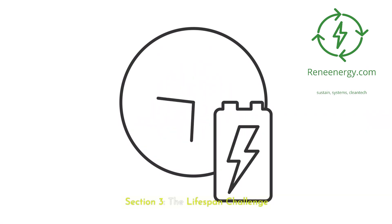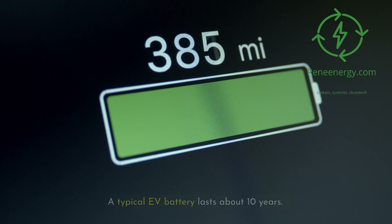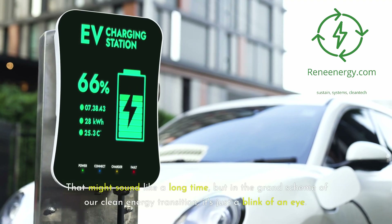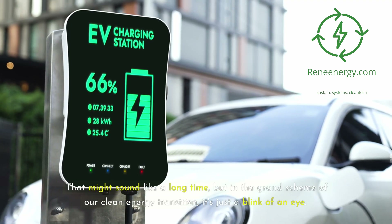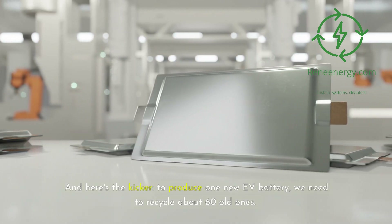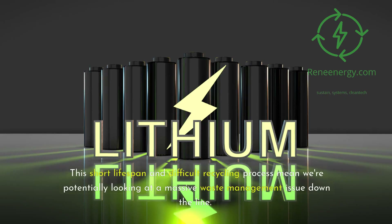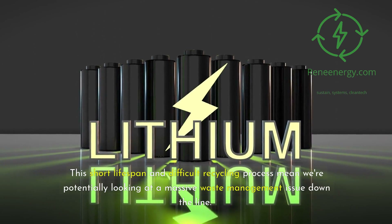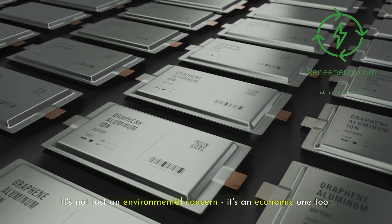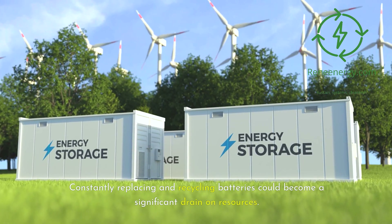Section 3: the lifespan challenge. Here's another curveball — battery performance degrades over time. A typical EV battery lasts about 10 years. That might sound like a long time, but in the grand scheme of our clean energy transition, it's just a blink of an eye. And here's the kicker: to produce one new EV battery, we need to recycle about 60 old ones. That's a lot of batteries. This short lifespan and difficult recycling process mean we're potentially looking at a massive waste management issue down the line. It's not just an environmental concern — it's an economic one too. Constantly replacing and recycling batteries could become a significant drain on resources.